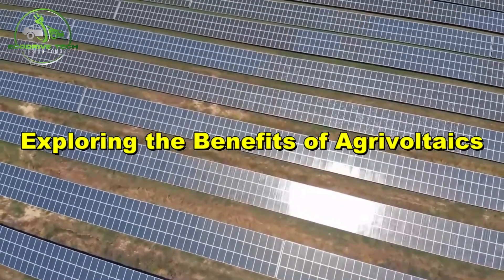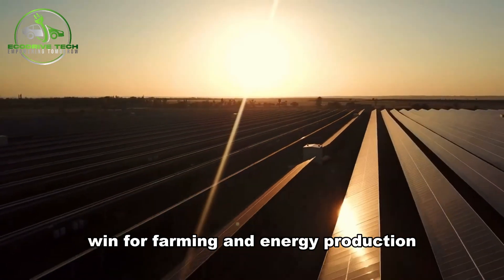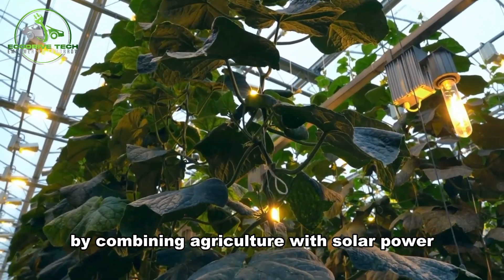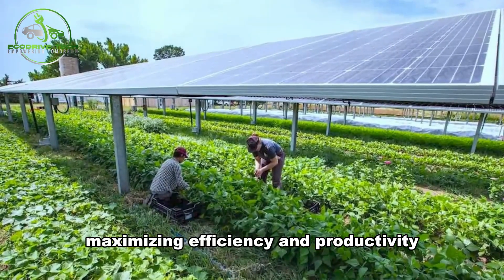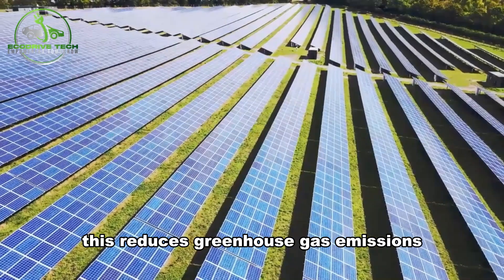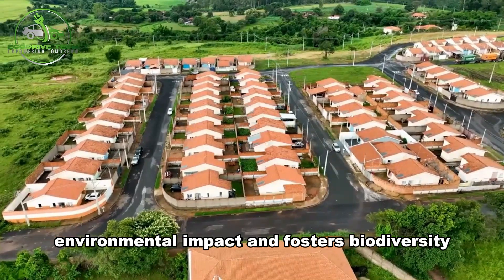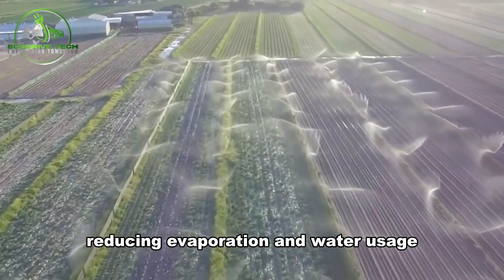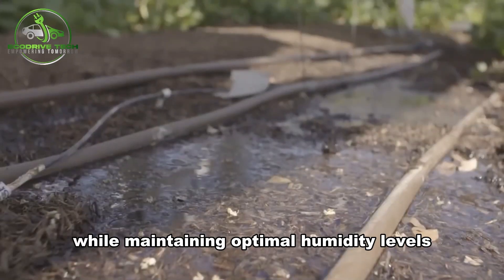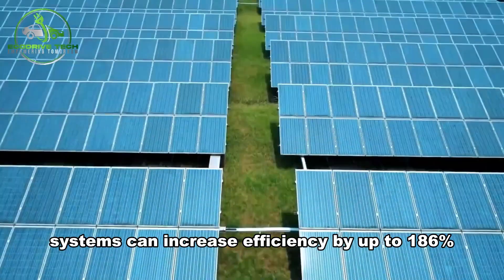Agrivoltaics offers a range of advantages that make it a win-win for farming and energy production. By combining agriculture with solar power, land can be used for dual purposes, maximizing efficiency and productivity. This reduces greenhouse gas emissions from traditional energy sources, minimizes human activity's environmental impact, and fosters biodiversity. Solar panels provide much-needed shade for crops, reducing evaporation and water usage while maintaining optimal humidity levels. Studies have shown that agrivoltaic systems can increase efficiency by up to 186 percent, adding significant value to farms.